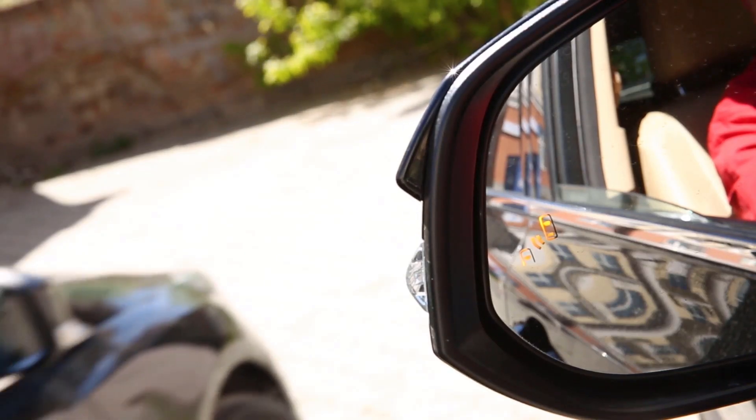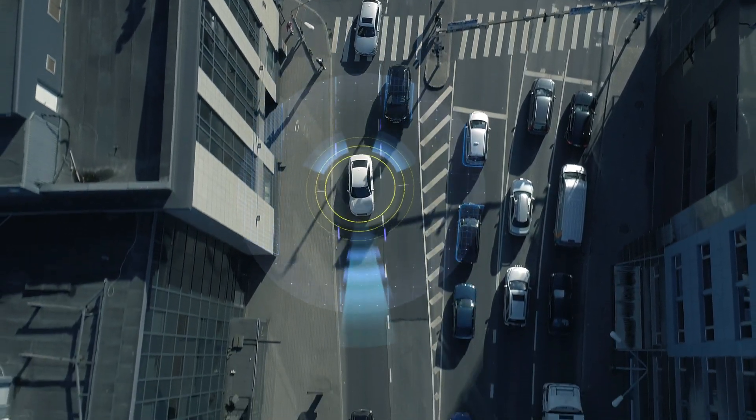Just like a car uses sensors and cameras, Concur uses mobile apps, OCR, and APIs to give you a 360-degree view of employee spend.